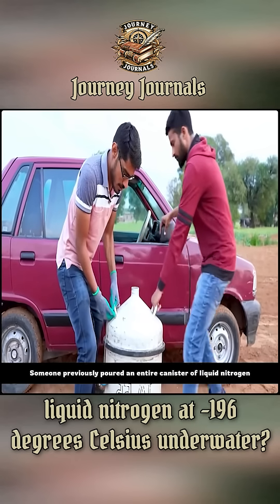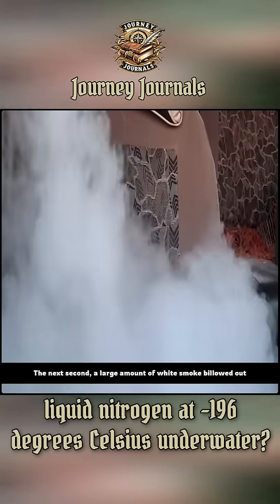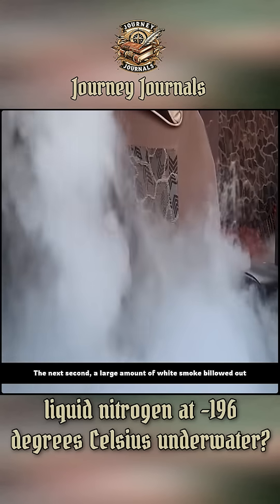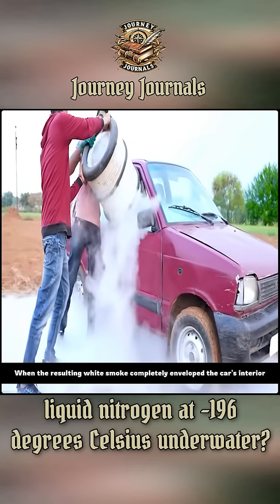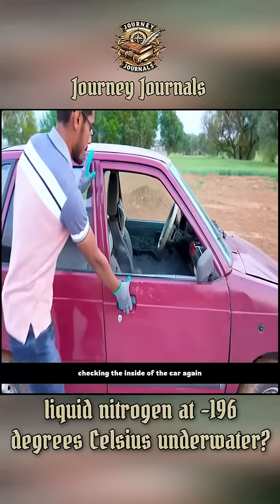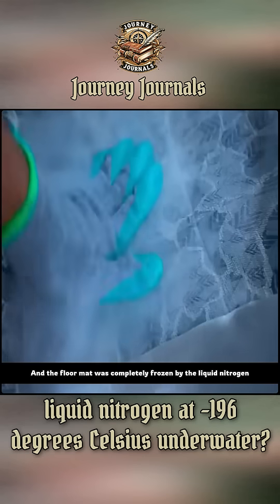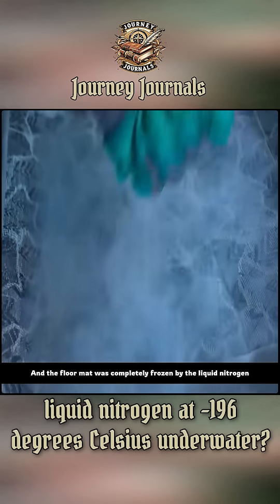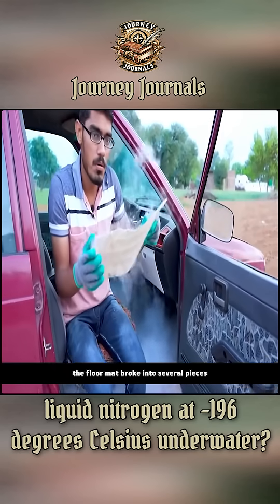Someone previously poured an entire canister of liquid nitrogen into a car. The next second, a large amount of white smoke billowed out. The scene looked quite fantastical when the resulting white smoke completely enveloped the car's interior. Checking inside the car again, the seat cushion on the driver's seat was easily ripped off, and the floor mat was completely frozen by the liquid nitrogen. With a little force, the floor mat broke into several pieces.